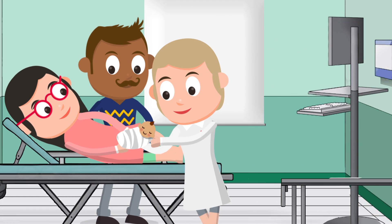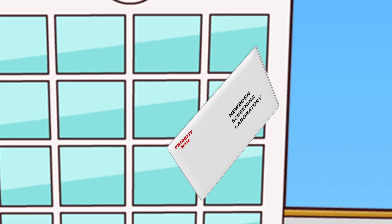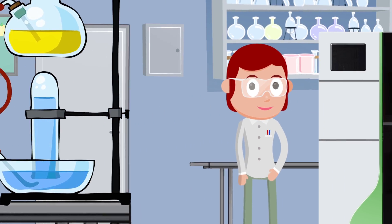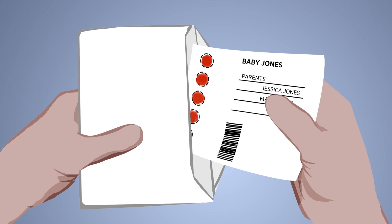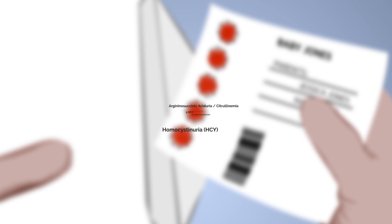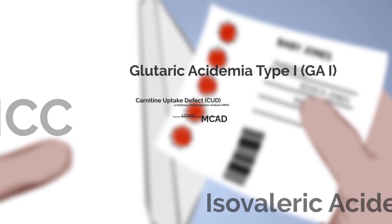The sample, after drying, is sent to a laboratory where testing is performed and results analyzed. The blood sample can be tested for more than 30 disorders. The exact number depends on where you live.